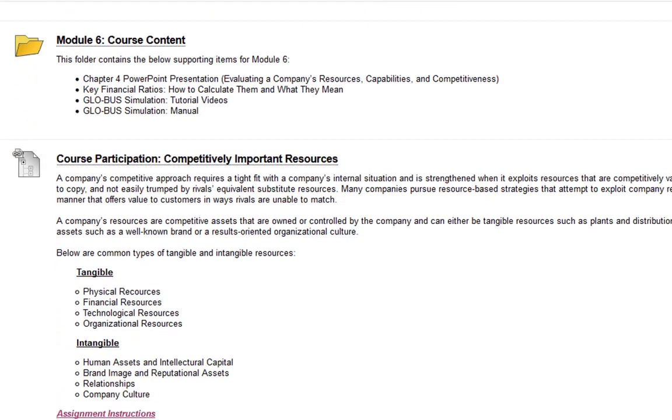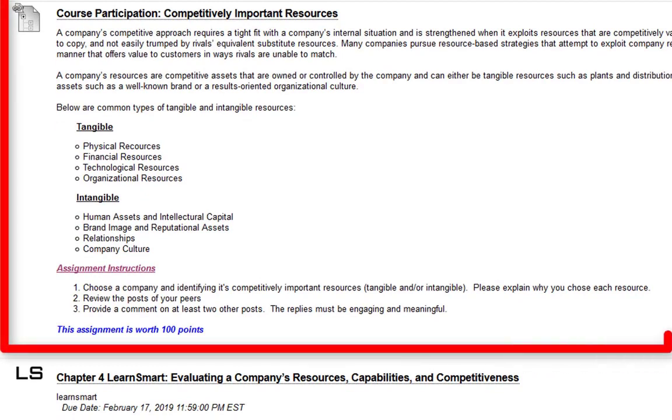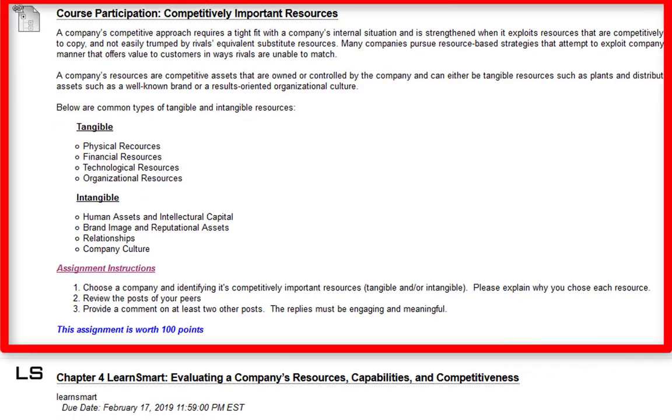The course participation this week is for competitively important resources, which basically means what are the tangible and intangible resources that are important to a company. What you're going to do is choose a company and identify those competitively important resources — tangible and/or intangible.